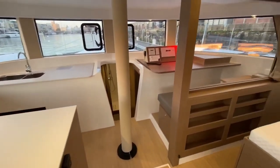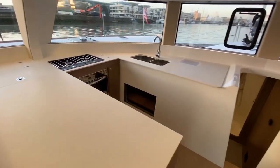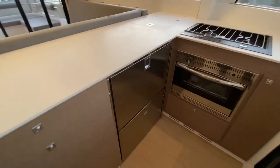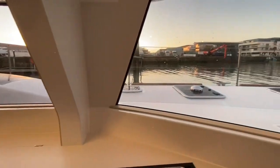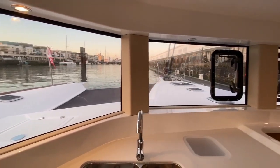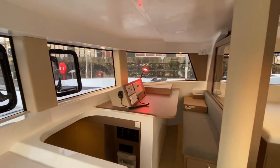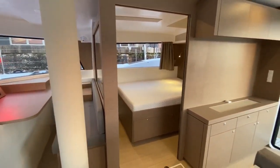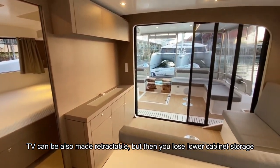Moving forward, you have the navigation station here as seen through the owner stateroom window, and a U-shaped chef galley. Here we have the twin drawers, refrigerator, freezer, oven, and two-burner stove. For the chef it's a delight to work here because you have 360-degree views. I'm six foot two standing here with a clear vision line to the starboard side navigation station and into the owner suite. This area also has locker space where a flat screen TV could go.